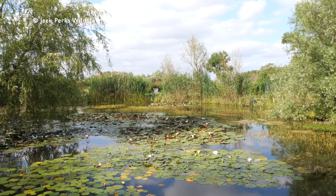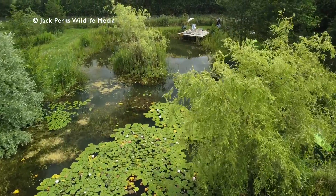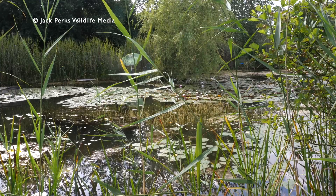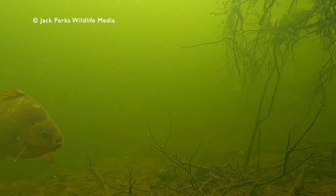Crucians are small pond specialists — they don't compete in big waters or where there are bigger, more aggressive fish, and they simply don't recruit in those situations. Small, neglected, weedy ponds are their native habitat. Growing up in the 60s in the home counties, there were lots of farm ponds, dew ponds, bomb craters, and many had little crucians in them. But we've lost around 90% of ponds since the Second World War, and with them we've lost small pond specialists including crucians, invertebrates, newts, and more.